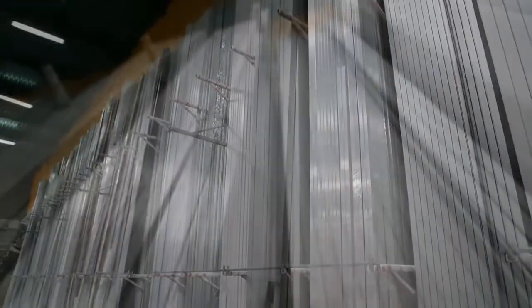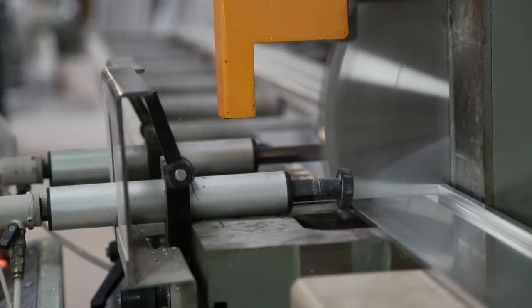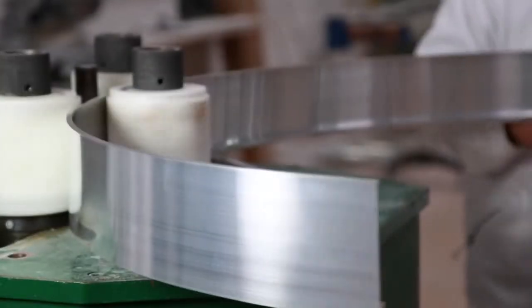We have also created a new range of aluminium profile lighting which is perfect for commercial, public and domestic spaces, and we can manufacture to many different sizes.